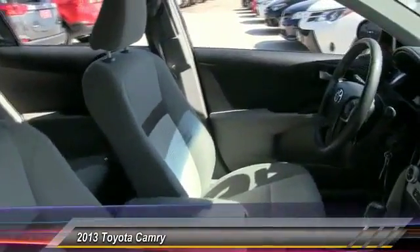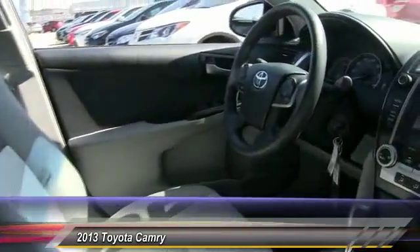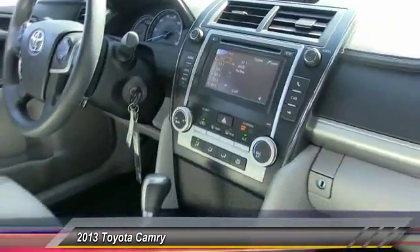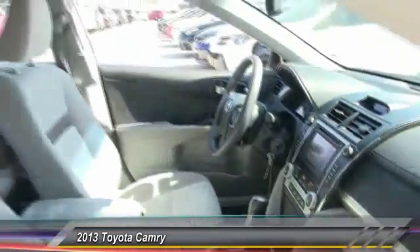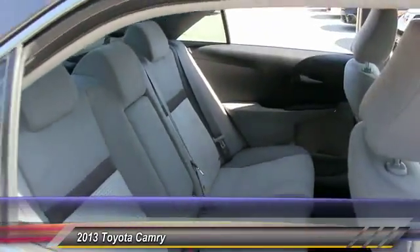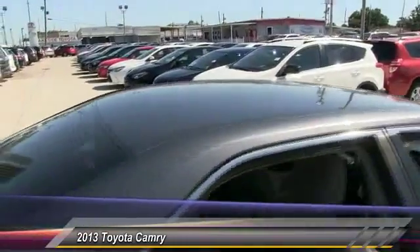Here are some of this vehicle's great options: stability control, traction control, keyless entry, steering wheel audio controls, anti-lock braking system, Bluetooth, power steering, adjustable steering wheel, driver airbag, and four-wheel disc brakes.